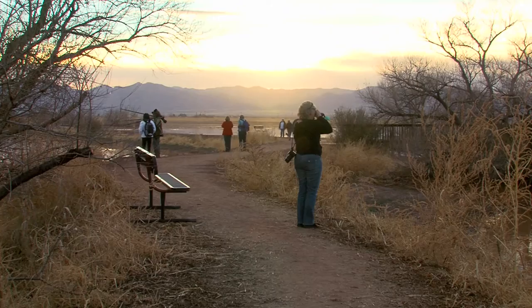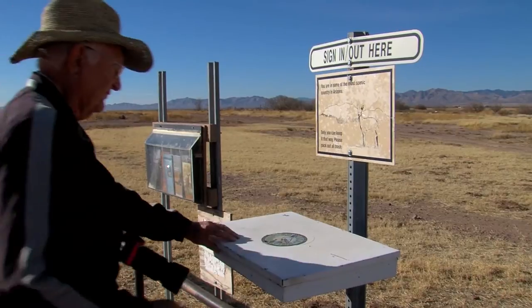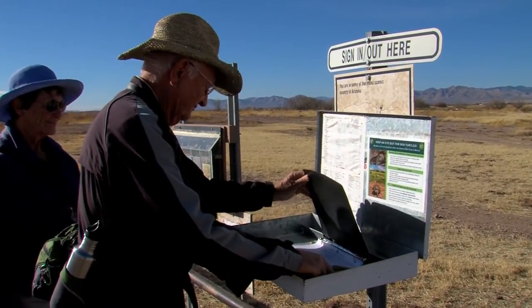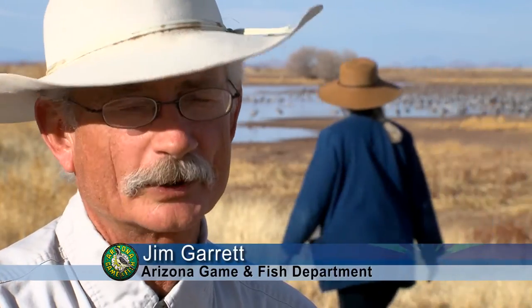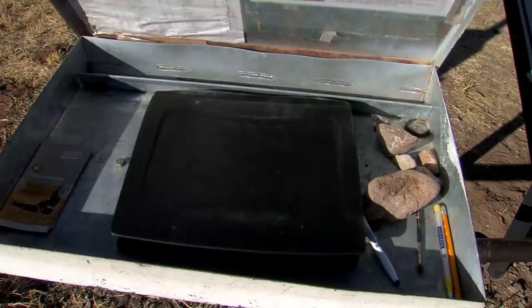We get a lot of locals and a lot of people from all over the world. We are from Victoria, British Columbia in Canada. On average we'll have 5,000 sign-ins in a year's time, and that's not even close to how many people actually come here. There was one year I listed all the different countries on the sign-in sheets and it was just amazing — there were countries I hadn't even heard of.